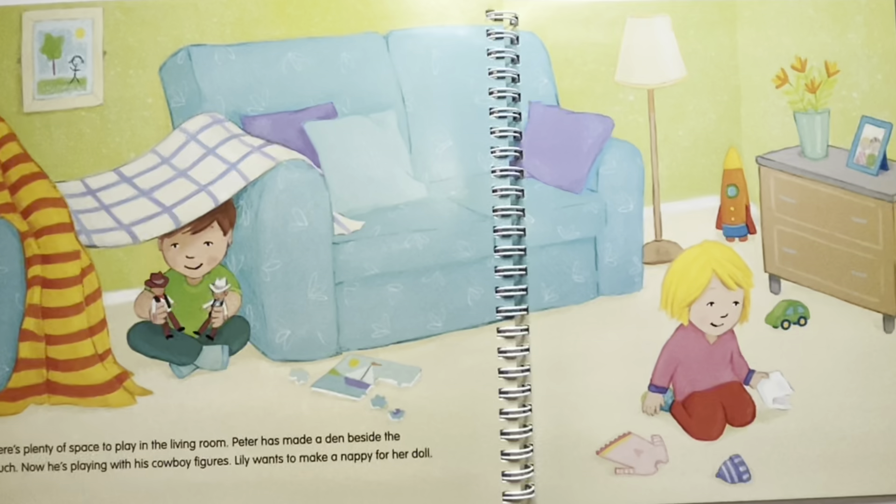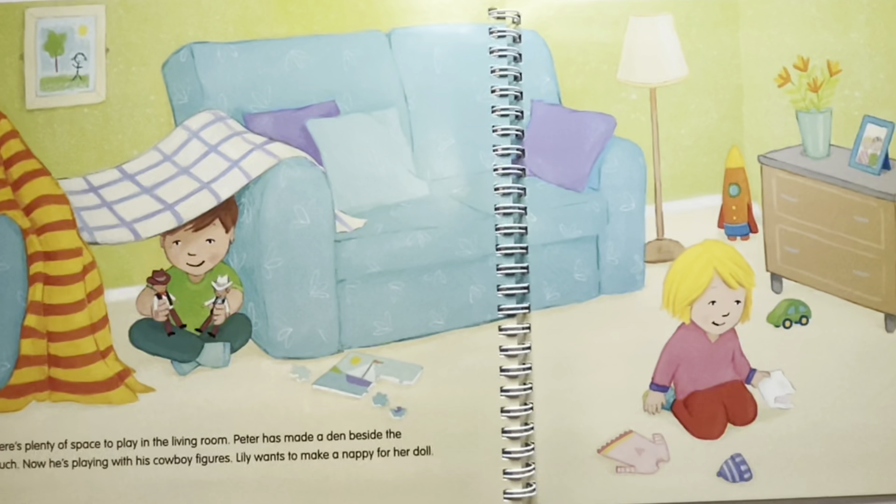There is plenty of space to play in the living room. Peter has made a den beside the couch and is playing with his cowboy figures. Lily wants to make a nappy for her doll. Where is the doll sitting? The doll is sitting next to Lily for her nappy to be changed.